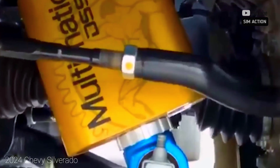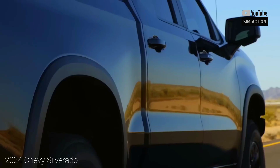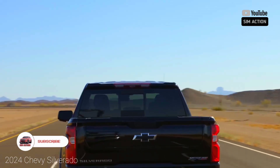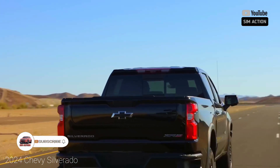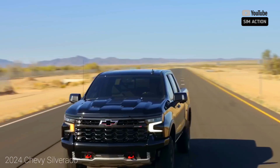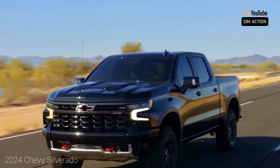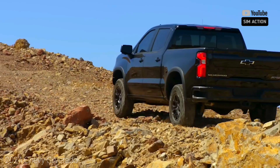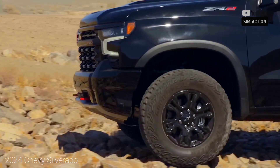We'd also configure our Silverado with the crew cab and standard-length bed for maximum cargo and passenger space. We'd pick the 5.3-liter V8 over the optional diesel since it's less expensive and quicker, and it also allows us to select the Z71 Off-Road Package with a host of upgraded equipment that makes playing in the dirt and mud easier and more fun.